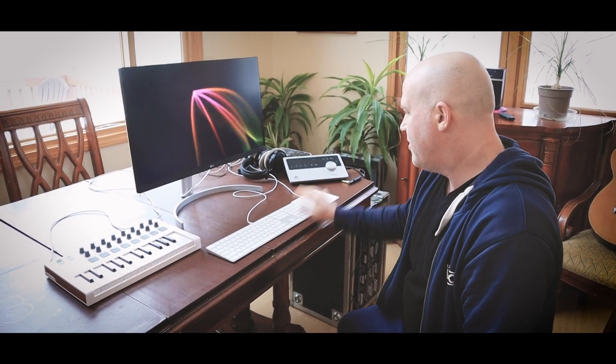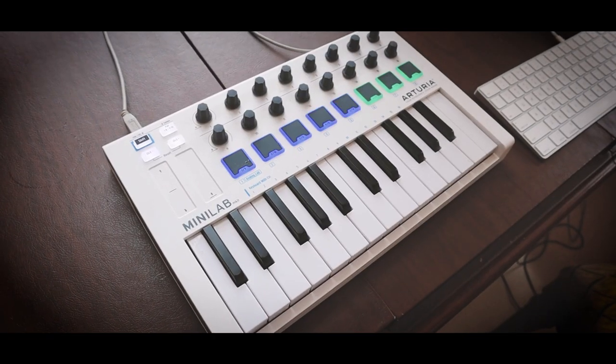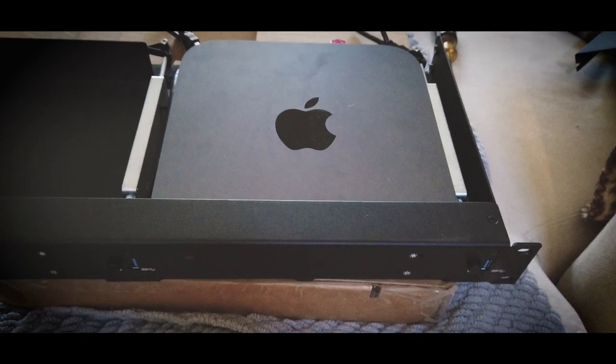As you can see, this is just a dining room table I'm using because we're at a vacation property. We've got my monitor, keyboard, trackpad, and a little bitty mini lab from Arturia. But where the magic really happens is over here — in my flight case I've got a Mac Mini, and that's the heart of my mobile setup.